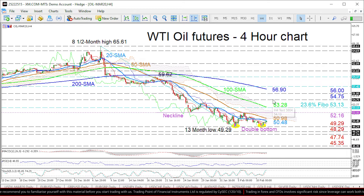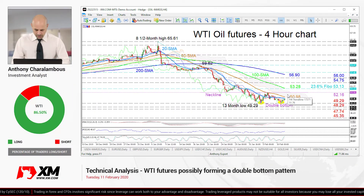Those levels could test the climb towards the 200-period SMA at 56.90. Overall, a break above the 52.16 neckline would reverse the prevailing bearish bias in the very short term to a bullish one. That's it from me — have a great trading day.